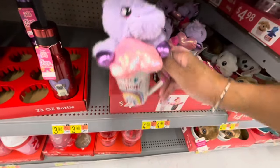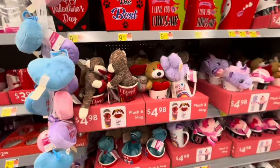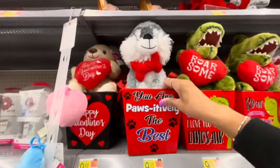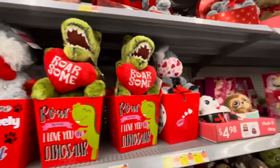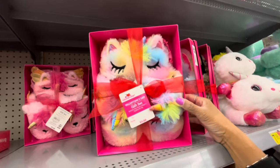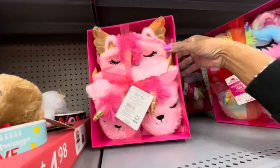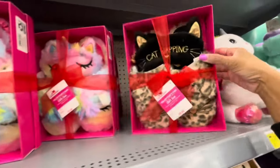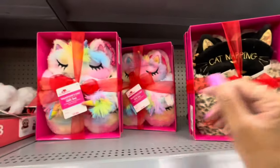Some of the plush and mugs — tons and tons of plush and mugs, all at $4.98. The little boxes with the little bears — $9.98 for those, they have different ones. How cute are these little slippers? They have the cat slippers — that looks like a unicorn or a dinosaur, not sure — but they are really cute slippers and they're gift sets at $9.98. 'Cat Napping' — really cute — you get the eye mask and the slippers, that's what comes with all of them.